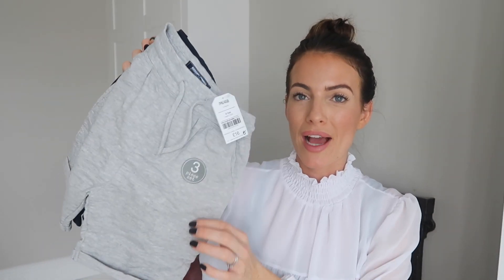I also got him a pack of trainer socks because he'll be wearing trainers or loafers in the evening. It's a pack of seven socks for £6 — six pounds for seven pairs isn't bad at all.